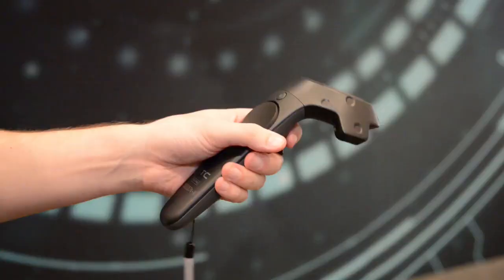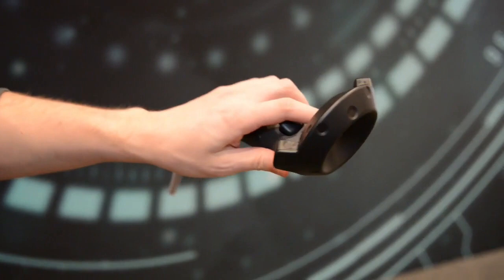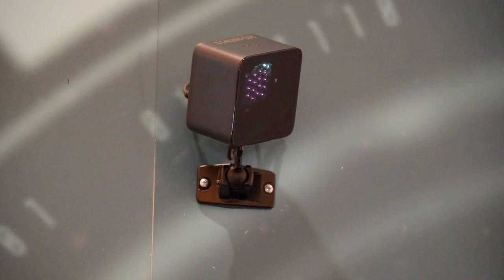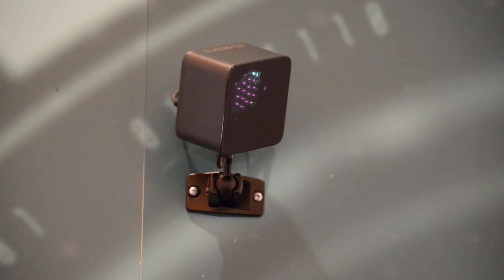These are the new controllers, designed a little differently than before. You'll see we have a new sensor array at the top. The combination of this new sensor design and the new base stations provides better tracking than before. The base stations have also been redesigned — they look somewhat similar in form factor but are more compact and fully enclosed. They have new components inside so they're quieter, have less vibration, and can now be run wirelessly.